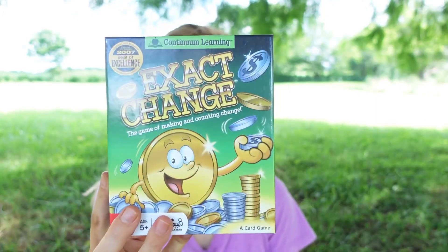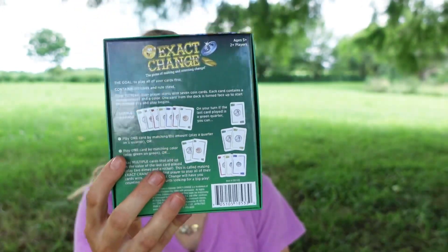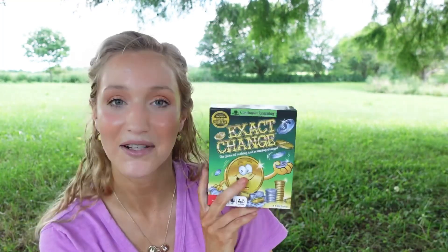Another game for learning about money — though I feel the play money and cash register is really the best hands-on way — is 'Exact Change.' If your kids aren't into playing store or they're past that stage, Exact Change is a really fun game. It uses the concept of counting out money but in card form, like a deck of cards. It's ages five and up, my kindergartner has no problem with it, it's by Continuum Learning, and it's also slightly competitive.